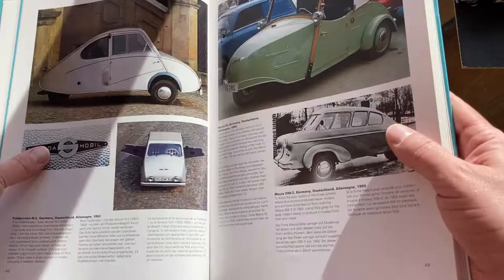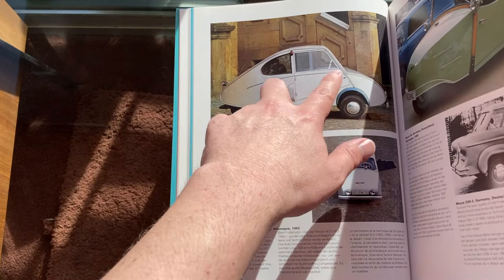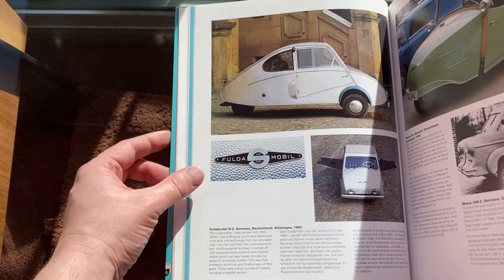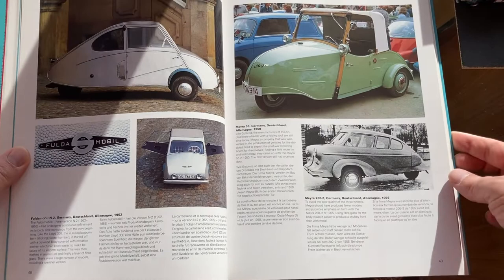Renault 4CV — not really a microcar. A couple more really interesting ones: the Fuldamobil, made of aluminum. It's like hammered aluminum with flat sides. I think it has the same type of engine that's in that Goliath — probably 198cc — just a little tiny engine.